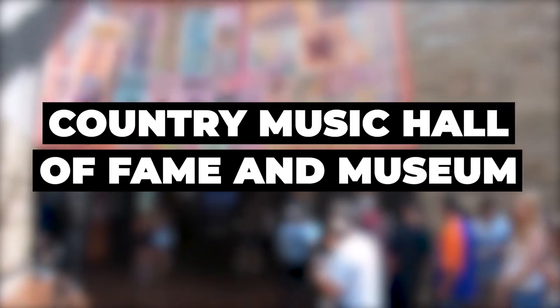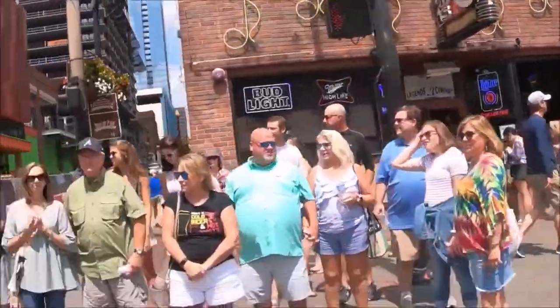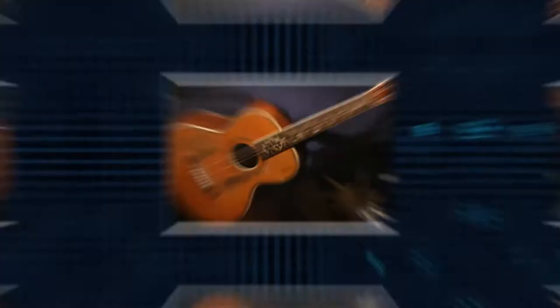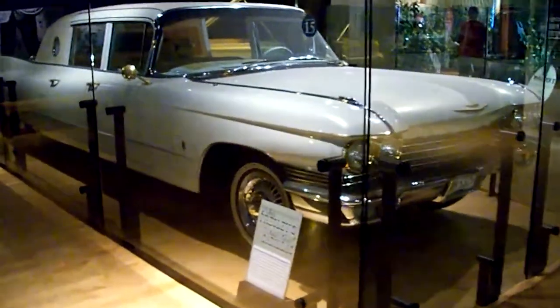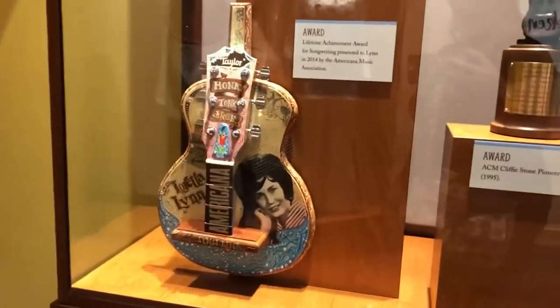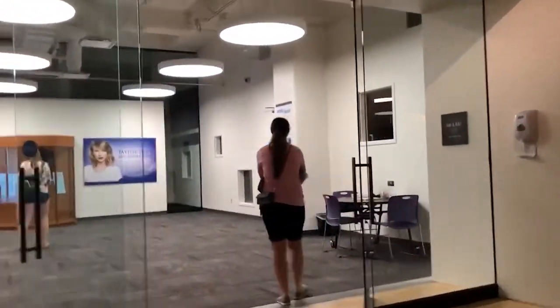Country Music Hall of Fame and Museum. This is the best place for all music and history lovers. A trip here will take you through country music's finest, from Patsy Cline to Reba McEntire to Alan Jackson. You will also have a look at some artifacts such as the guitar that belonged to Jimmie Rodgers and Elvis Presley's solid gold Cadillac limo. If you want a more interactive history lesson about the roots and evolution of country music, you can visit the Sing Me Back Home: A Journey Through Country Music exhibit.